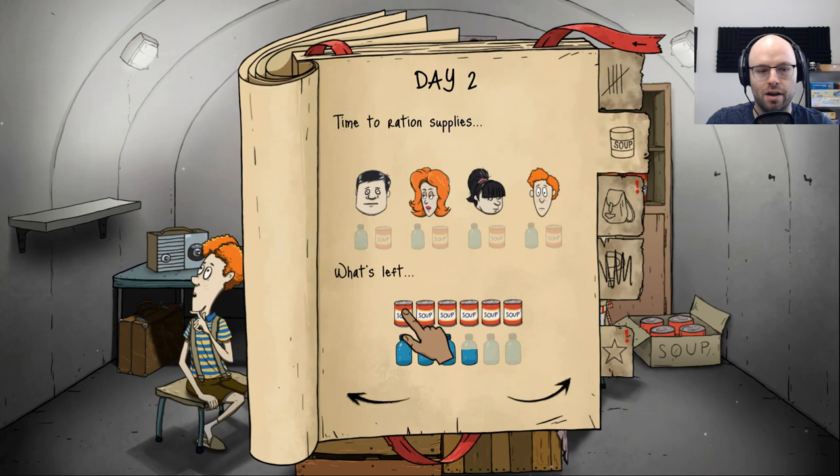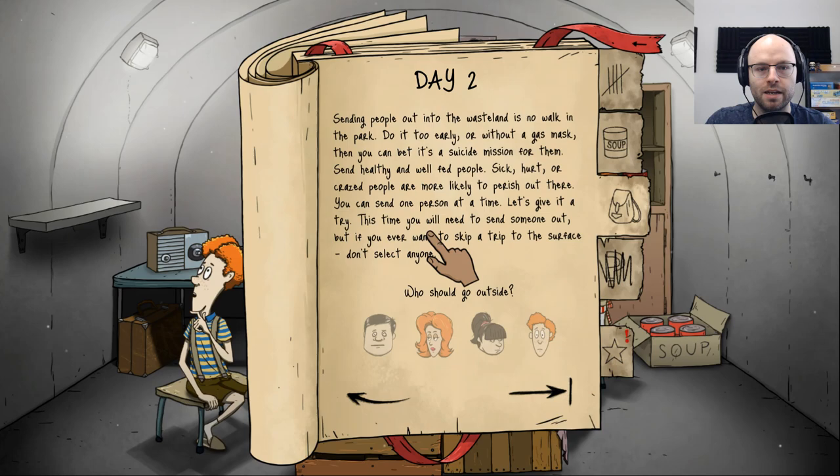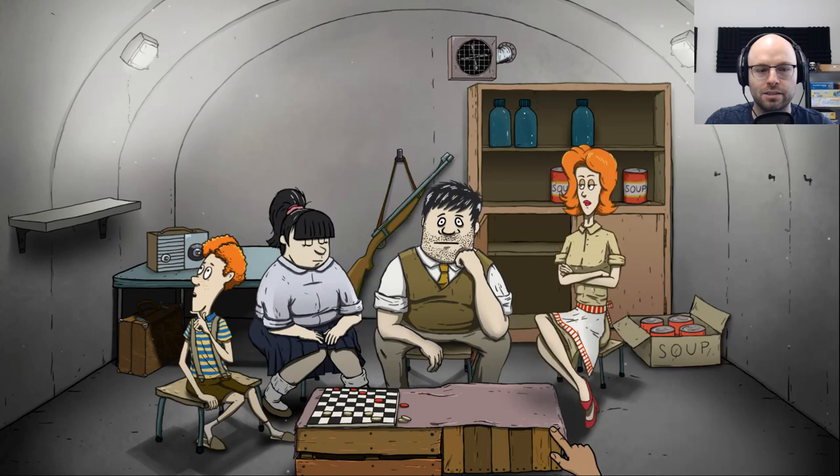Ted seems to be doing all right, even though the world has gone to a crappy place. Mary Jane didn't cause any trouble today. No news is good news — there's nothing new going on with Timmy. The kids don't drink as much water. Today everybody gets a can of soup, but only dad and mom get some water. Sending people out into the wasteland is no walk in the park — do it too early or without a gas mask and it's a suicide mission. I am just going to send dad — that's dad's responsibility.